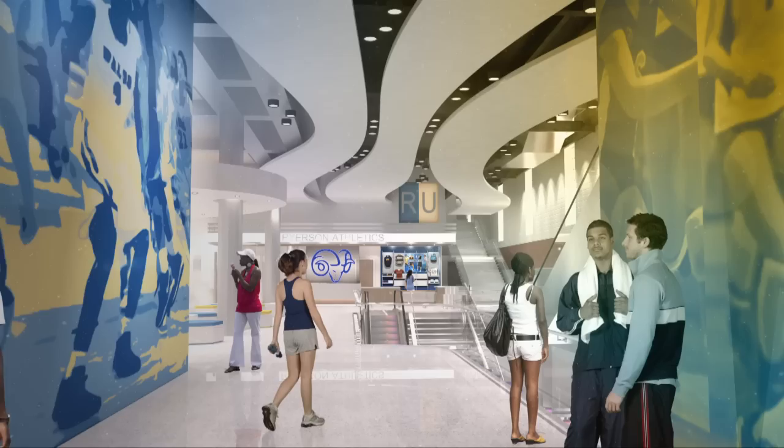One of those is behind me — the iconic old Maple Leaf Gardens, which we are co-developing with Loblaws. This is the site of our new Ryerson Athletic Centre with a large ice rink, a multi-purpose court, various gyms and other facilities.